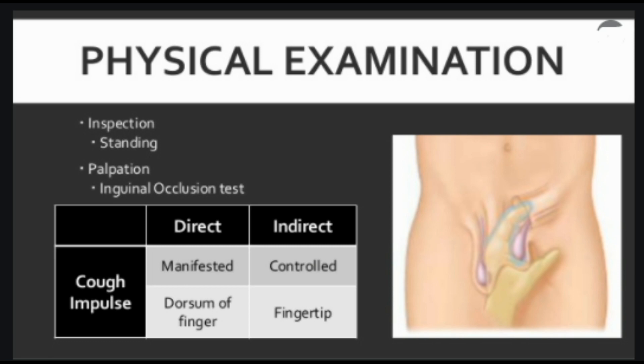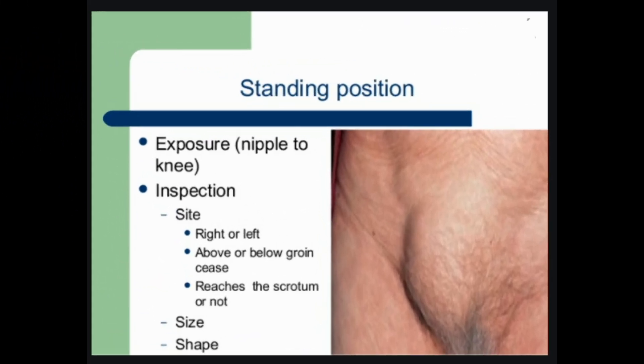Diagnosing an inguinal hernia. Your doctor can usually diagnose an inguinal hernia during a physical exam. During the exam, your doctor will ask you to cough while standing so they can check the hernia when it's most noticeable. When it's reducible, you or your doctor should be able to easily push an inguinal hernia back into your abdomen when you're lying down on your back. However, if this is unsuccessful, you may have an incarcerated or strangulated inguinal hernia.